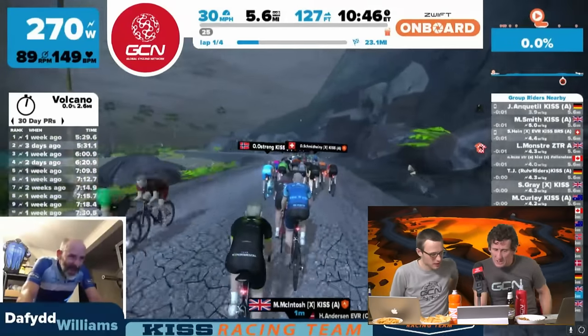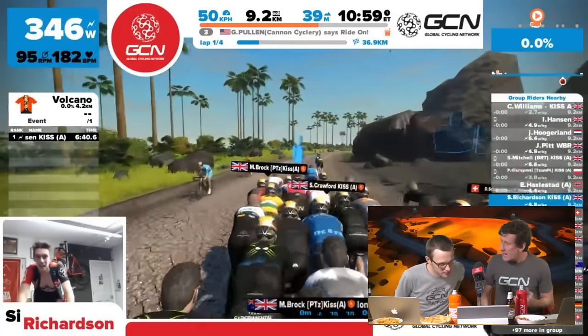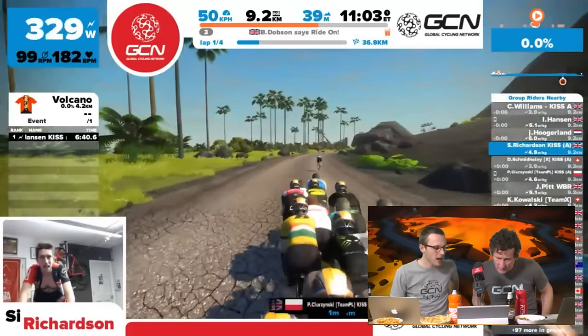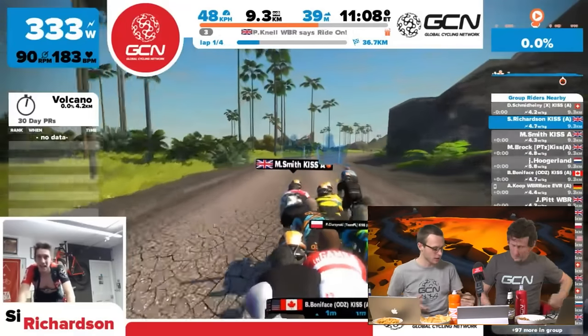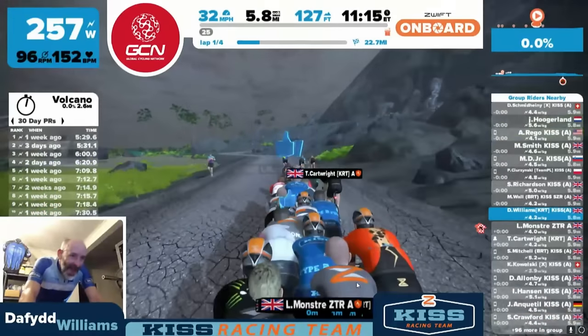The commentators are slightly concerned for Simon's welfare and consider giving him a hug. B Hansen still leads for Denmark, closely followed by C Williams of KISS Team, then D Schmidhaini of Switzerland in third from Team X, S Mitchell in fourth, and the Commissar of Norway in fifth — a truly multinational affair. They decide to give away a couple of phone cases to Jemma and her boyfriend Phil recovering in hospital.